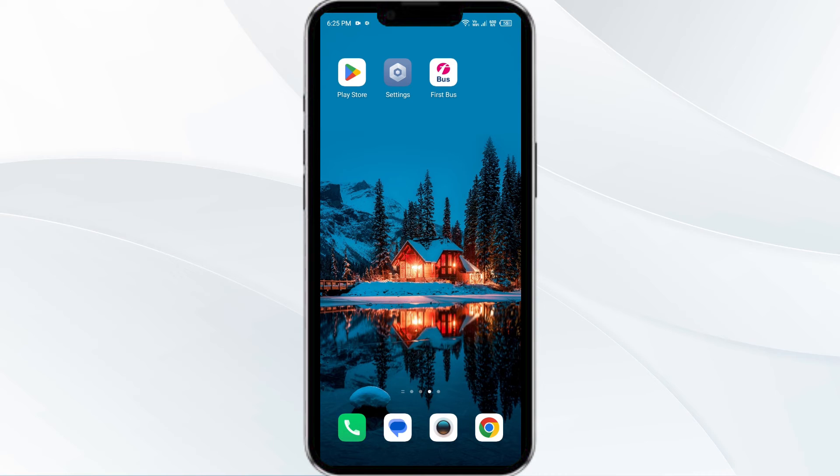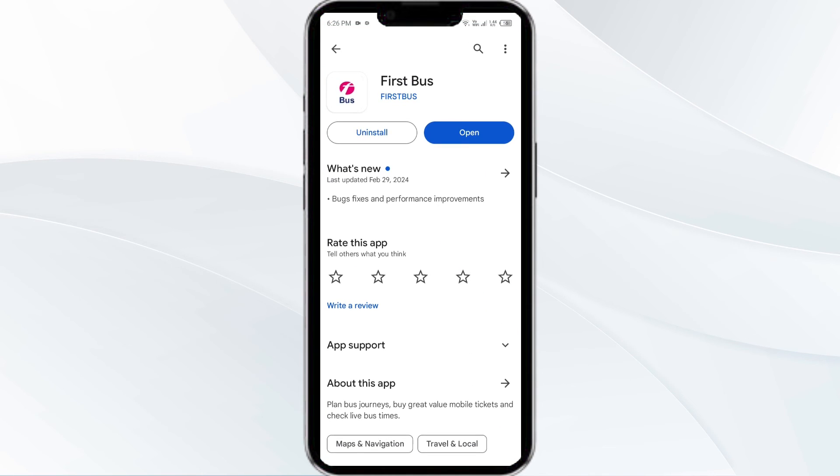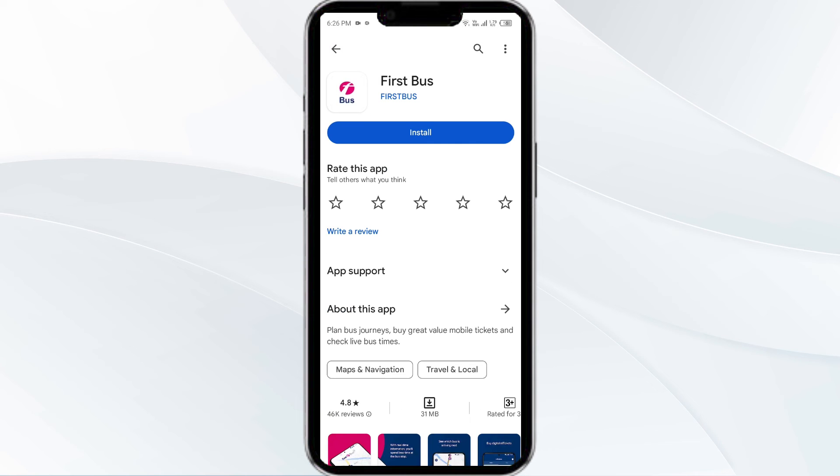Fifth solution is to uninstall and reinstall the First Bus app. If the problem persists, uninstall the First Bus app by going to the Play Store, searching for the app, and selecting Uninstall. Once uninstalled, reinstall the app by clicking on the Install button.